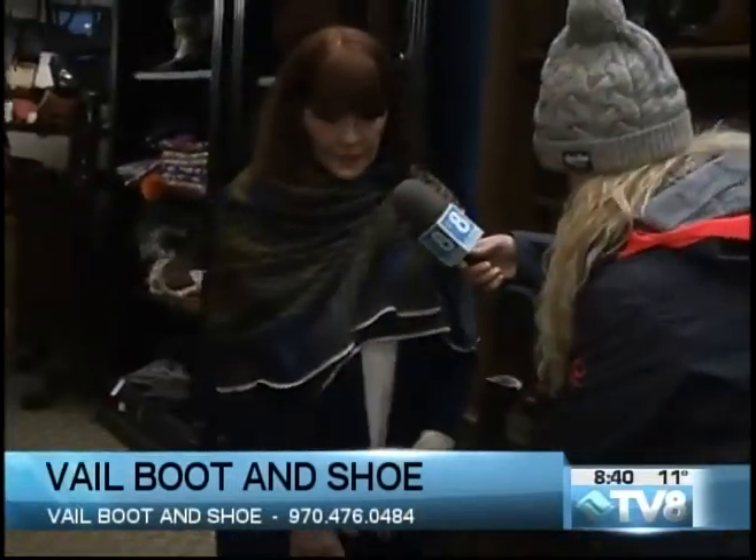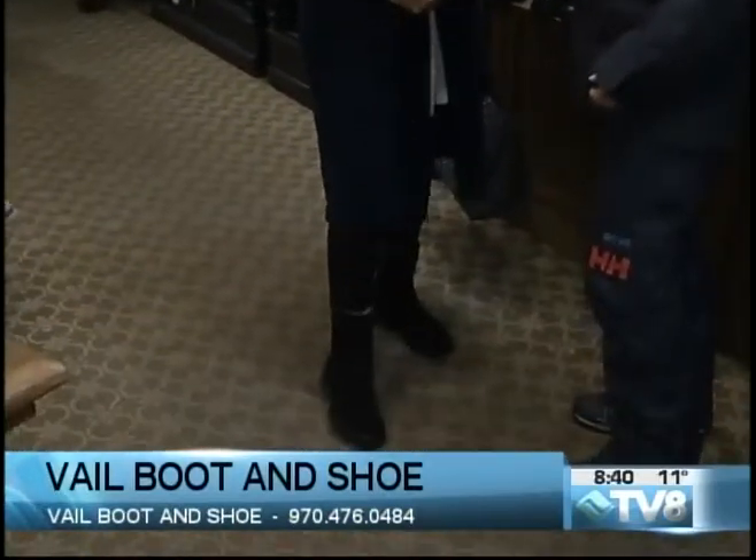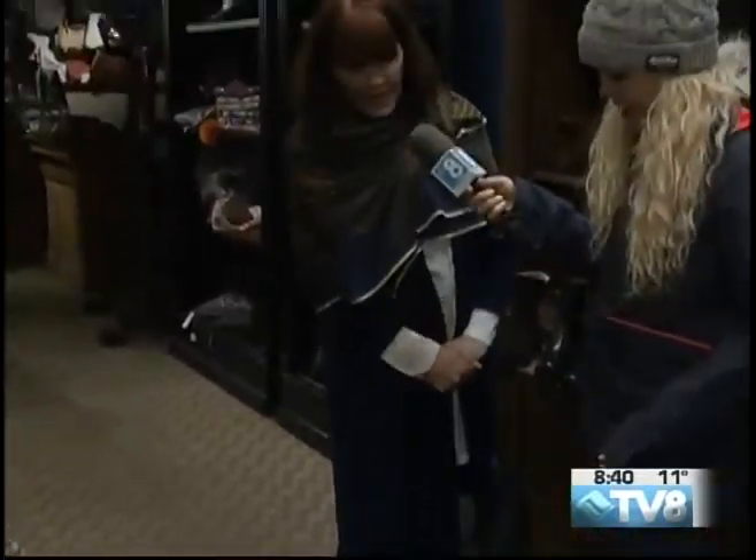Absolutely, it's all about looking good and being warm right now. We have wonderful scarves and accessories like this sweater. I also have a pair of wonderful, very warm waterproof boots on right now, and we can't forget about the men's section.